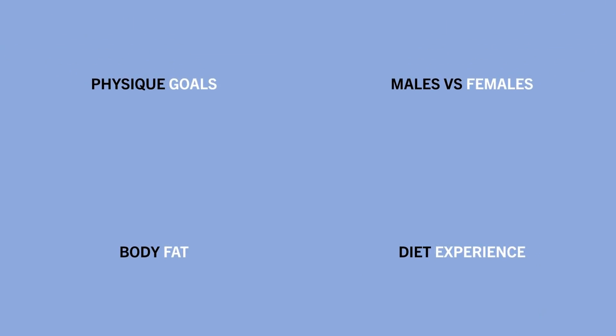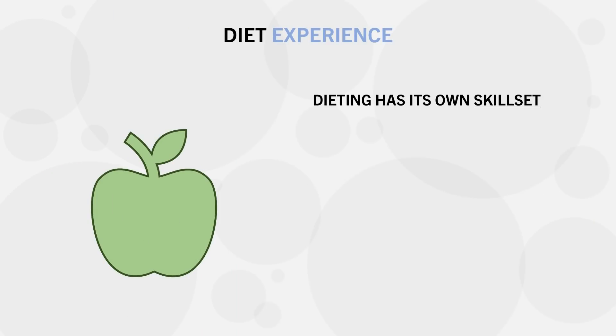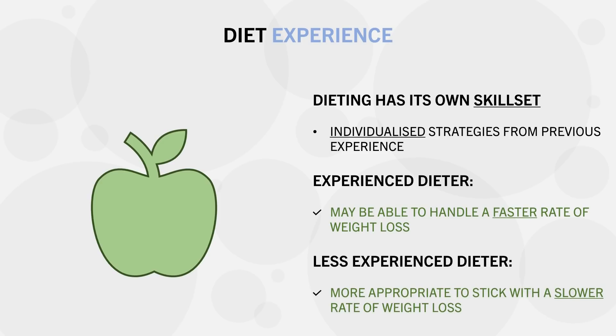The last primary factor is dieting experience. Dieting has its own skill set and we usually get better at it over time by finding strategies that work specifically for us. An experienced dieter may handle a slightly faster rate of weight loss effectively, while a first-time dieter may want to start conservatively to avoid failing the diet and developing a negative relationship with weight loss.